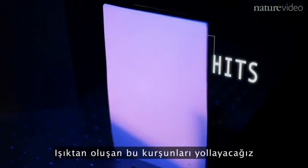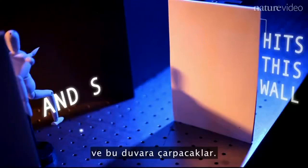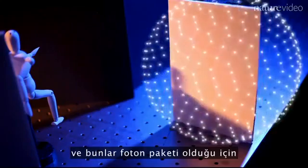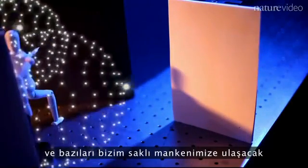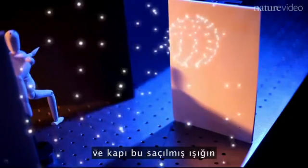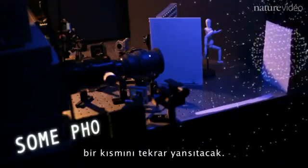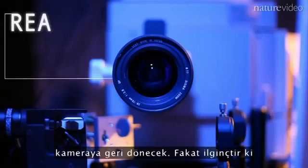We fire those bullets of light and they hit this wall. Because of the packet of photons, they scatter in all directions. Some of them will reach our hidden mannequin, which in turn will again scatter that light. And in turn, the door will reflect some of that scattered light.